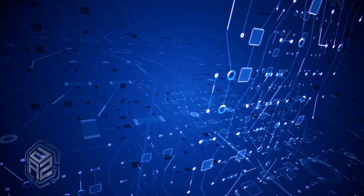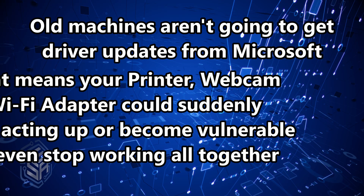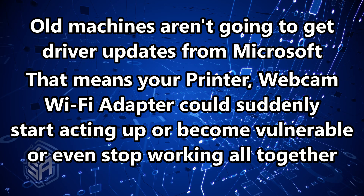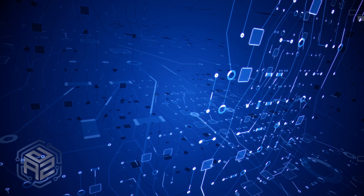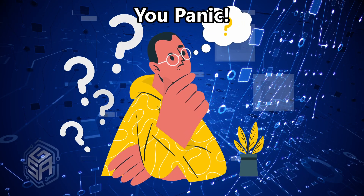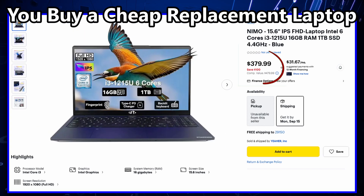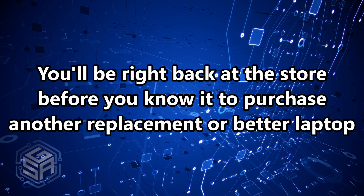Cost number two: performance and hardware costs. Here's where it gets sneaky. Old Windows 10 machines aren't going to get updated drivers, which means your printer, webcam, and Wi-Fi adapter — all those things you rely on — could suddenly start acting up, or worse, stop working altogether. So what happens? You panic, you go out and grab a so-called cheap replacement laptop. Except cheap today means disposable plastic trash. You'll drop $300 to $600 on a machine that barely lasts two years, and you'll be right back in the store before you know it.